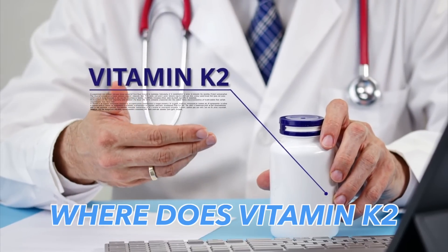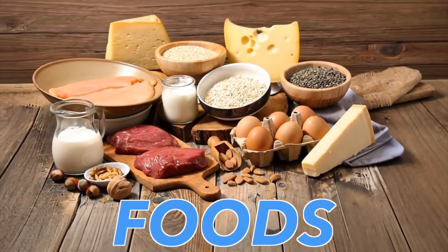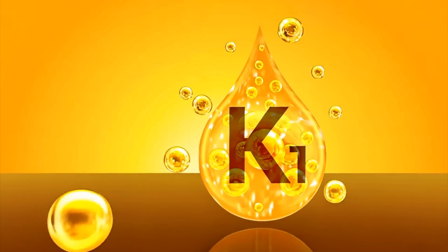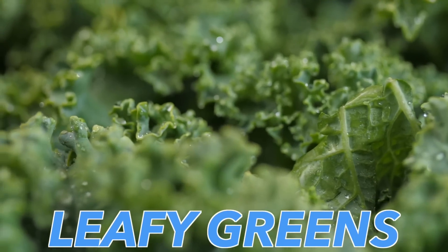Our body has this whole mechanism of keeping calcium in the right place. So the question is, where does vitamin K2 come from? It can either come from our foods, or it can be converted by certain microbes in our gut from another vitamin called vitamin K1. And vitamin K1 comes from leafy greens. So if you're not eating a lot of leafy greens, you're probably not getting enough K1.